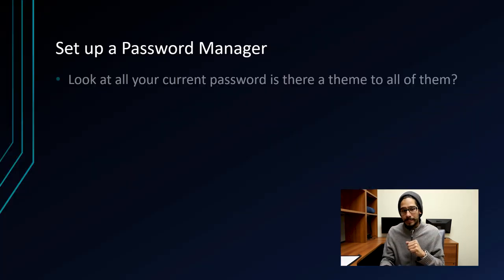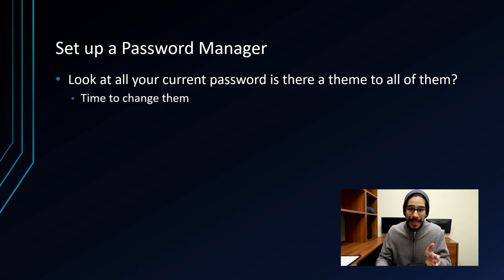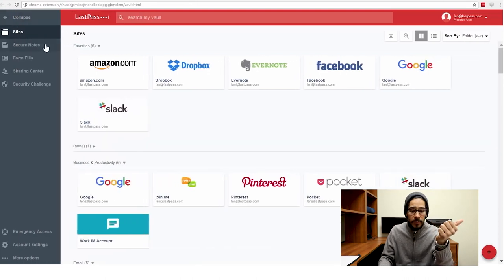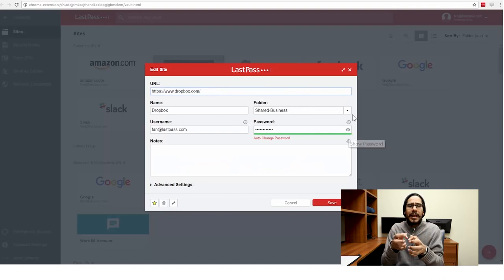Tip number three is to set up a password manager. Sit down and write down all your passwords and look at them — do they all have a theme? If you have passwords like 'password123' or 'password1234,' you need to change them ASAP. If all your passwords for your bank, Google, Hotmail, or Yahoo all share a theme or look the same, it is time to change them. A password manager generates a unique complex password, saves it for you, and can automatically log you in via a browser plugin.